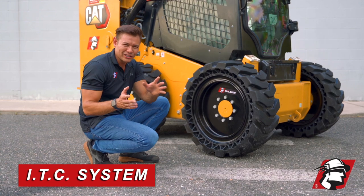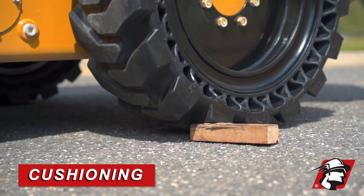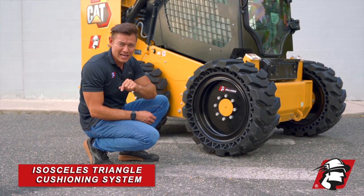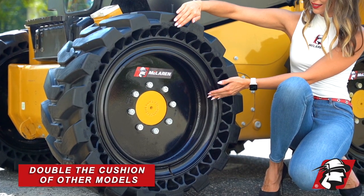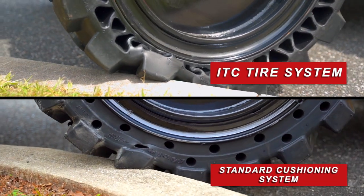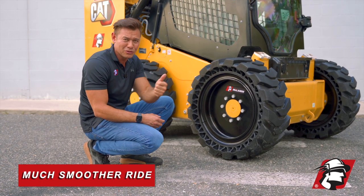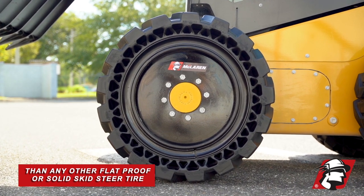So this is McLaren's ITC system — I for isosceles, T for triangle, and C for cushioning system. Our ITC system is the most innovative product in the last decade for skid steer tires. The innovation comes where you're getting double the amount of cushions versus your regular round or elliptical holes, which by far has given you a much smoother ride than any other flat-proof or solid skid steer tire on the market.